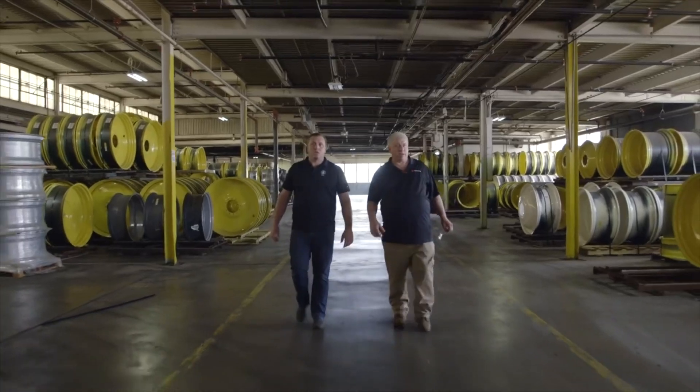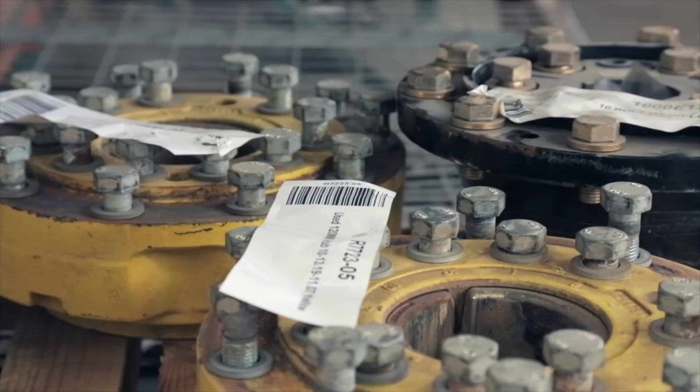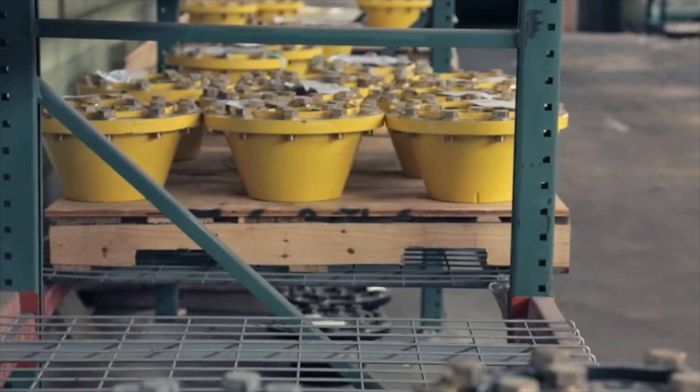When you partner with Axon, you immediately gain access to a full range of products and solutions designed to meet the complex needs of today's grower.